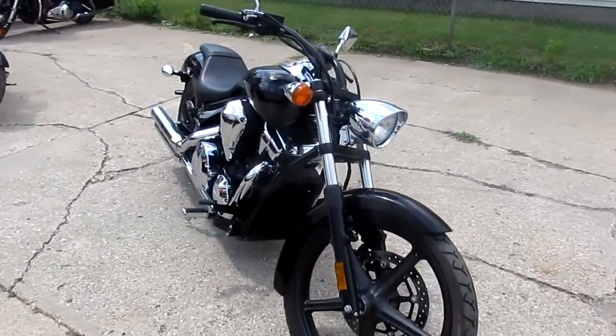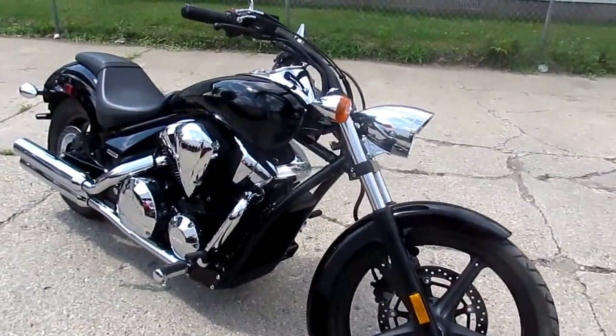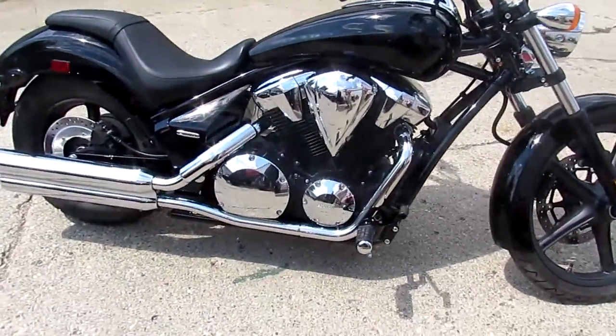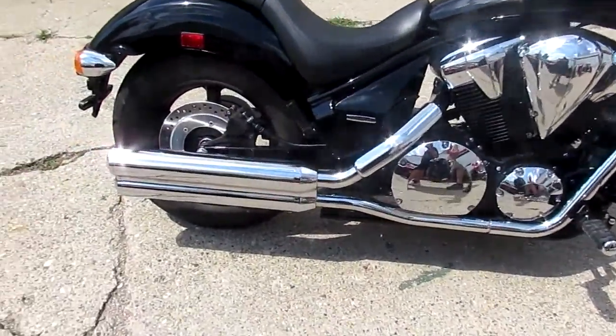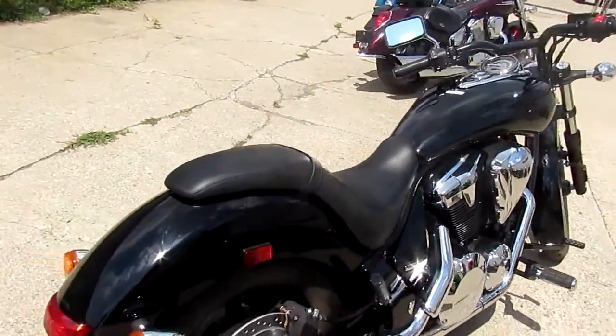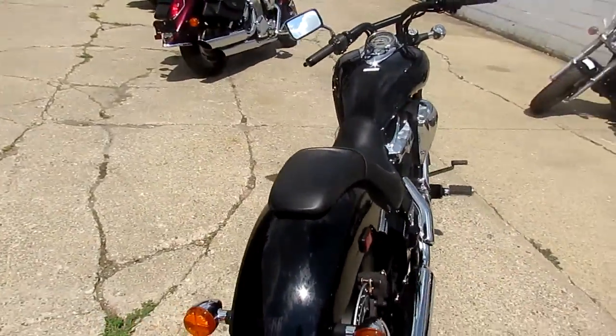This one's a 2013 Honda Sabre 1300 for sale. Get ready — it's got 95 miles. That's right, 95 miles. It's all stock, unmolested. This thing's a perfect 10 out of 10. Can't go wrong with this 2013 Sabre at 95 miles.